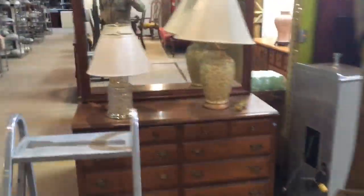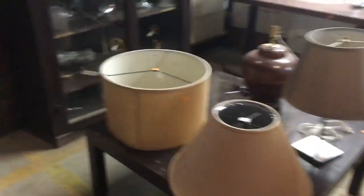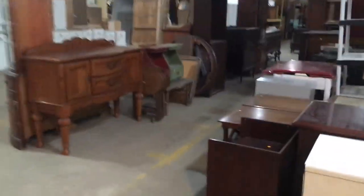And then we'll go on over to... there's a dresser with veneer. I'll do my best not to stop at everything, but there's just so many great pieces. So I will walk slowly. I wanted to show you some of the pieces over here in the furniture section.